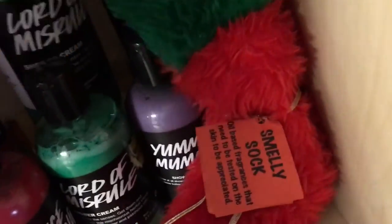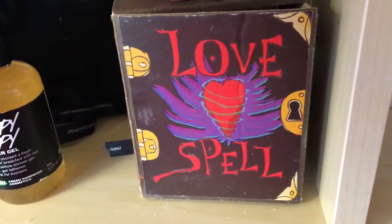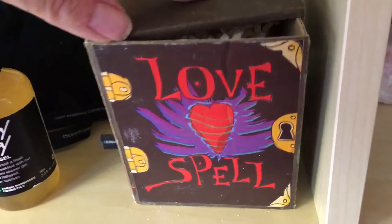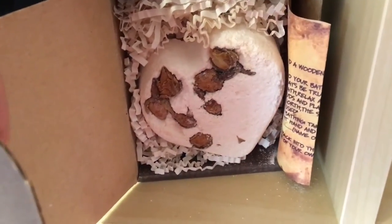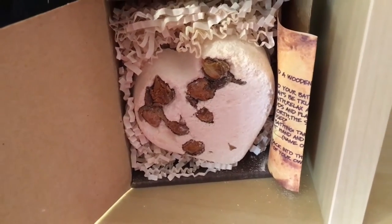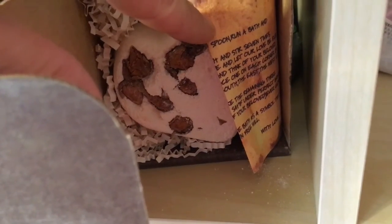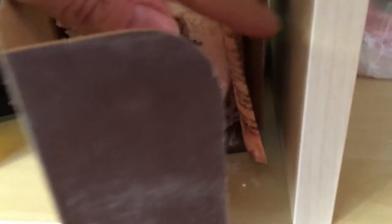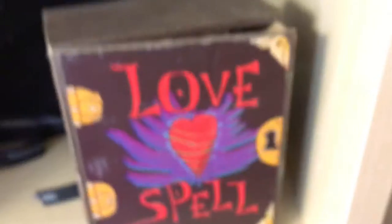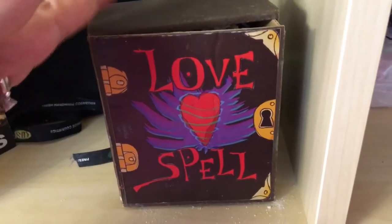Here is a gift set called the Love Spell Gift — a hand-drawn cardboard box. Inside is a Tisty Toasty bath bomb with a big 'Spell' on it so you can create your own love spell. I just love this and keep it for decoration because it's so pretty.